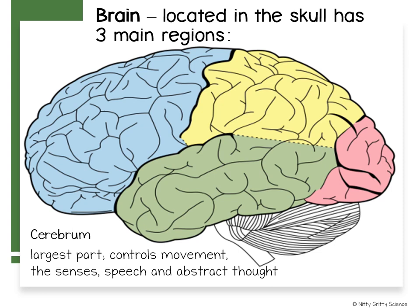Different parts of the cerebrum are associated with different senses such as smell, touch, taste, eyesight, and hearing, and then there are other parts that control your movement, your speech, your language, and your abstract thought.